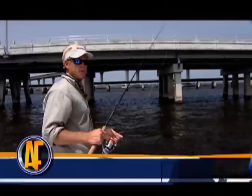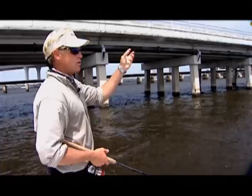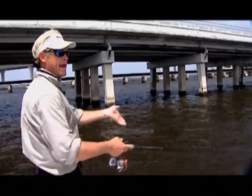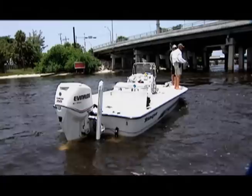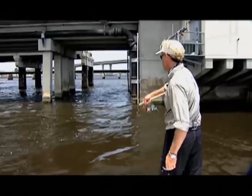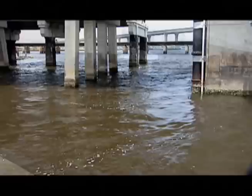You think the lure is imitating a crab? I think it is. Notice how we're working these Terrorize — we're pitching them up into the current. With DOA baits, you want to work them as slow as possible. With a DOA Terrorize, we're hopping it off the bottom. This is a mud bank on this side, and as the current comes through the bridge, it creates little eddies and holes where the snook just hang there waiting for bait to roll down. The current's pushing in from the ocean. These big snook are lazy — they don't want to chase anything, especially the big females when they're full of eggs. They want to just open their mouth and have that bait fall right in.